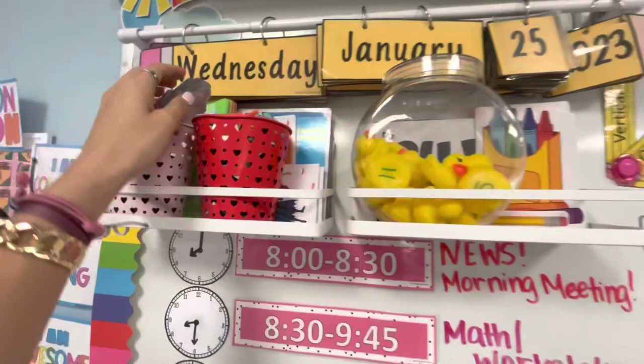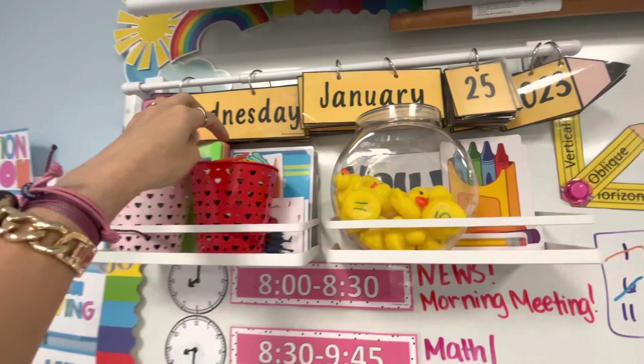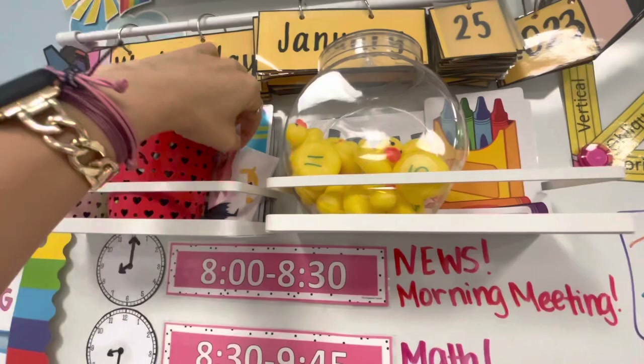This is for my hundredth day of school pencil calendar. Those are just extra that I was going to use for groups, but I never ended up using them — that's just real life. This is to match groups with so I can hand them a card and then whoever they match with, that's where they go.